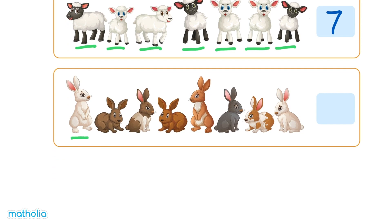1, 2, 3, 4, 5, 6, 7, 8. There are 8 rabbits. 8.